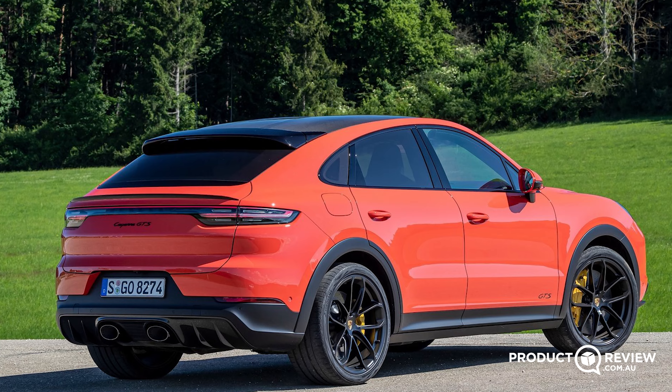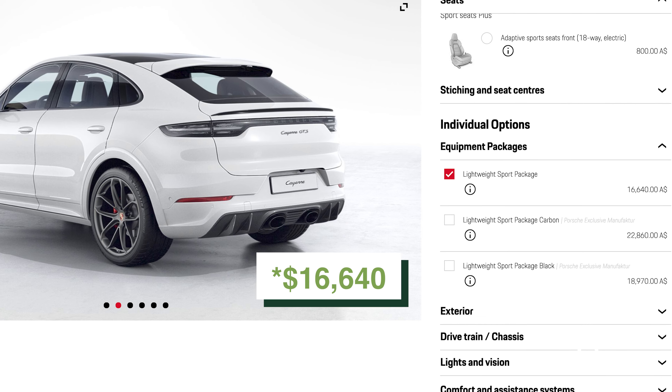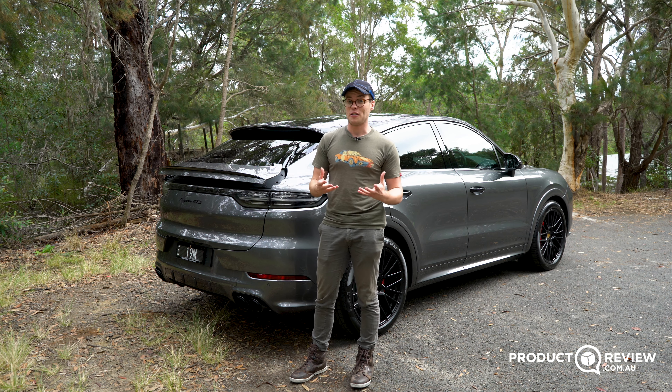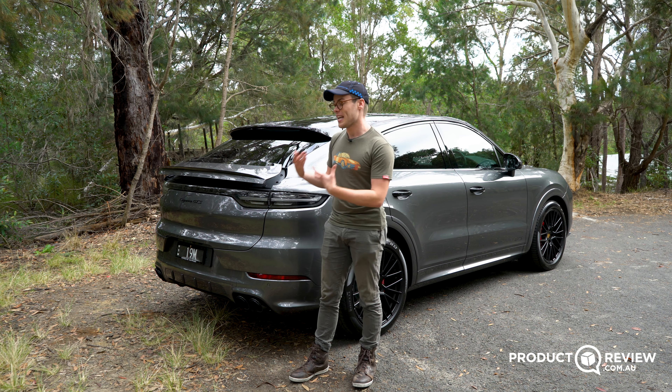We have quad pipes here. For anyone wondering where the double pipes have gone, that is a $14,000 option in Australia and you have to pair it with the lightweight package, so if you see one, take a photo — it's going to be a rare option here. This car has the normal sports exhaust system; it's valved and it sounds brilliant.